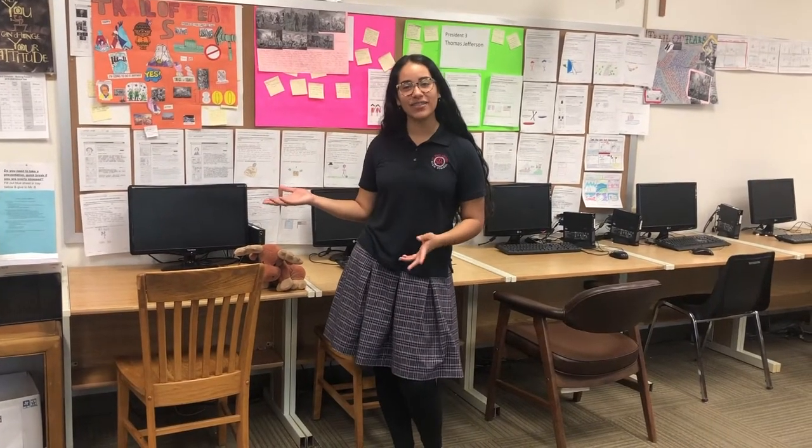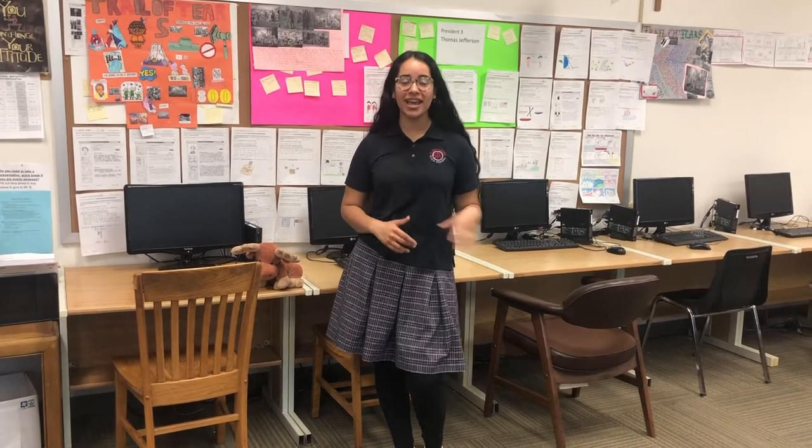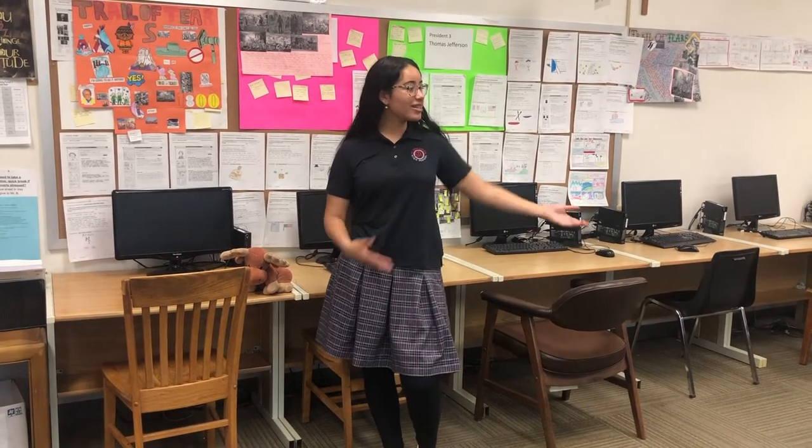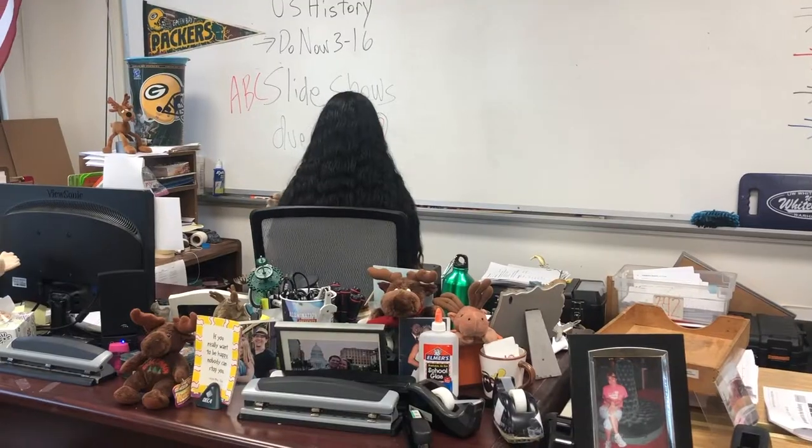This is Mr. B's classroom. He teaches history for freshmen and sophomore women and also teaches some engineering courses. As you can see, the classroom is filled with computers that lets us dive in deeper to engineering as well as U.S. history. And if you want to get on his good side, make sure to bring a moose on your first day of school.